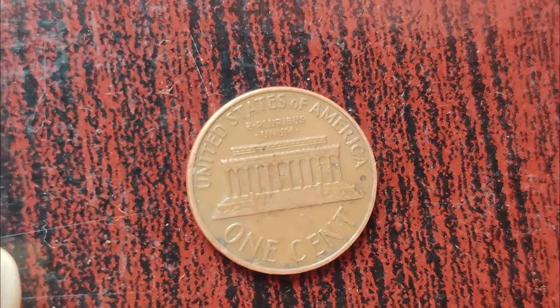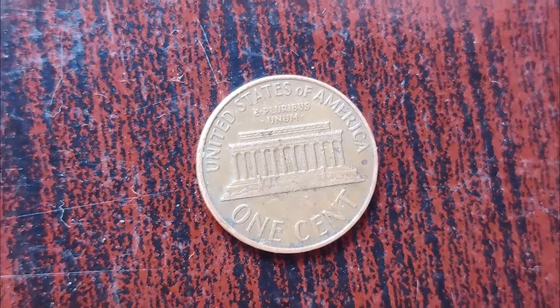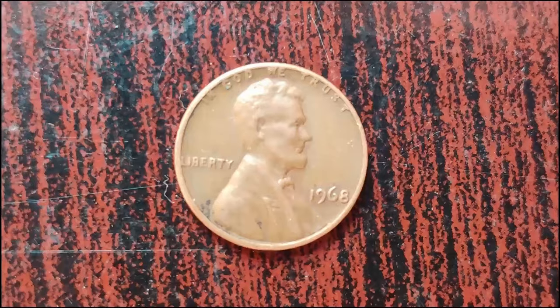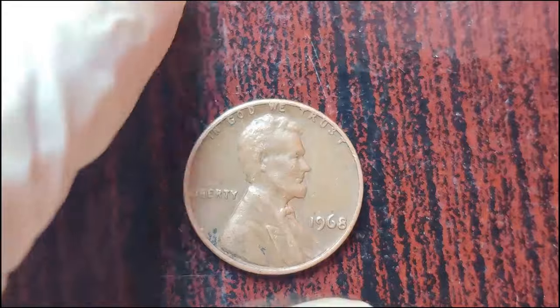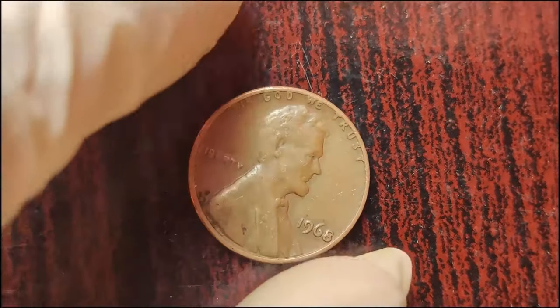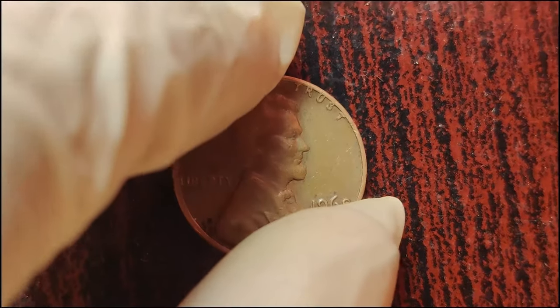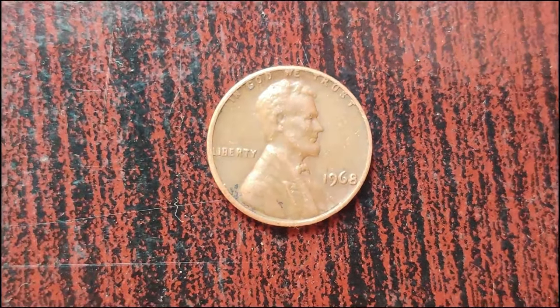Rarity often translates to value in the world of coin collecting — astronomical value. In 2018, another 1968 Lincoln penny without a mint mark was sold at auction for a staggering $1.7 million. That's right, a single penny worth millions of dollars. And that's not just a one-time fluke. Similar coins have fetched hefty sums at auctions, making them the stuff of legend in the numismatic world.